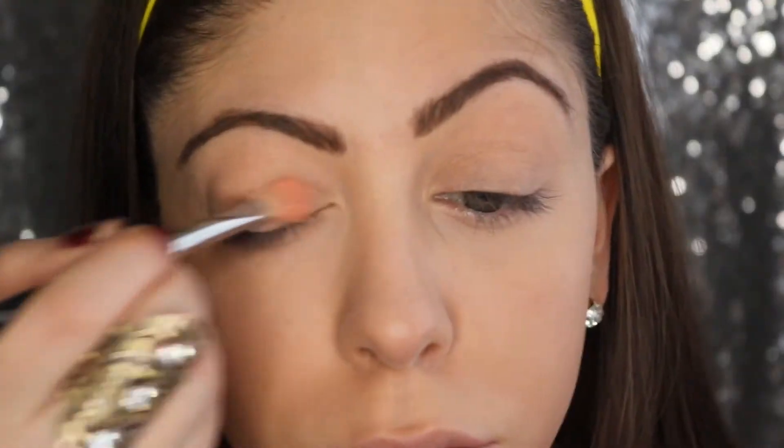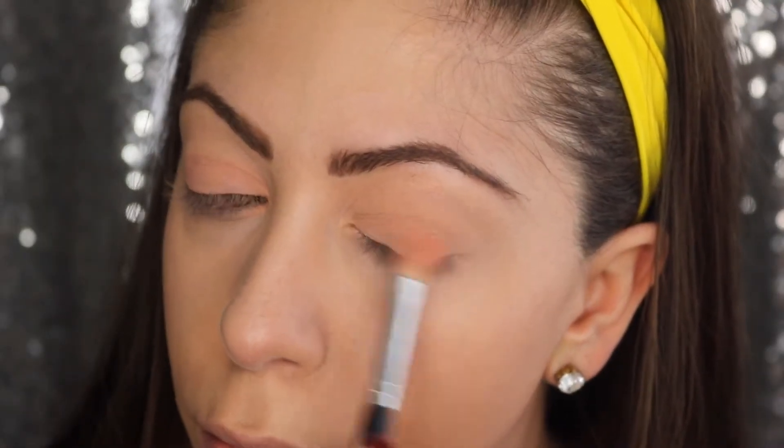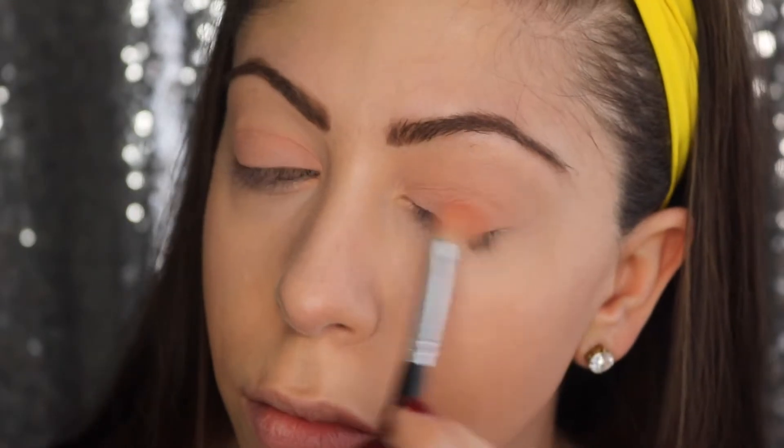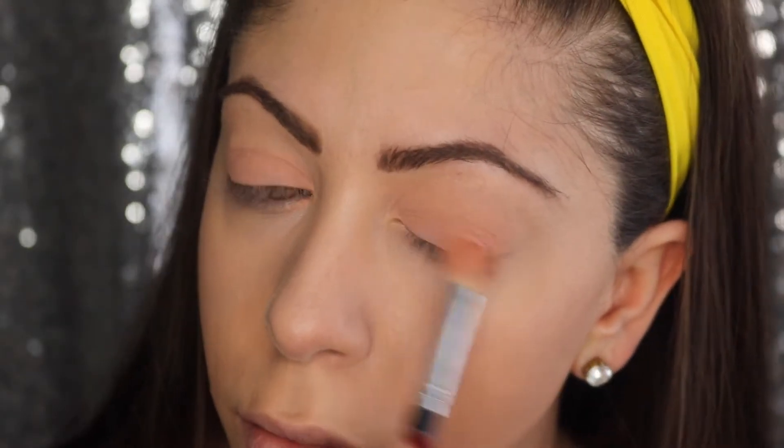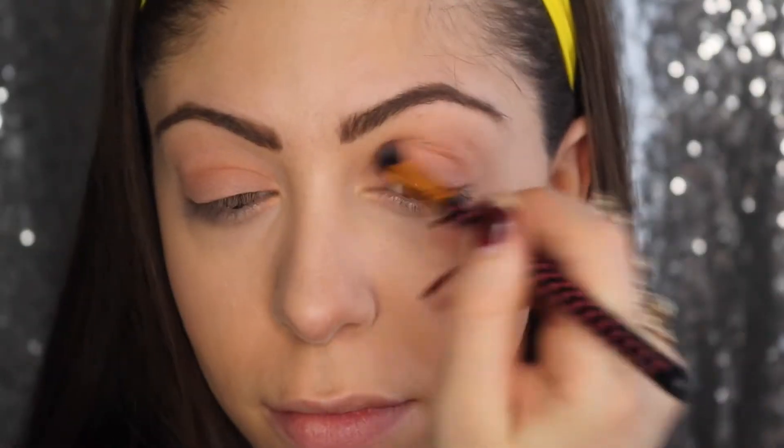Next up, using a beautiful light peachy color all over my eyelid — I make sure to really pack it on. Then we have this brown transition color and I make sure to get it really nicely in the crease, going back and forth to blend it in.